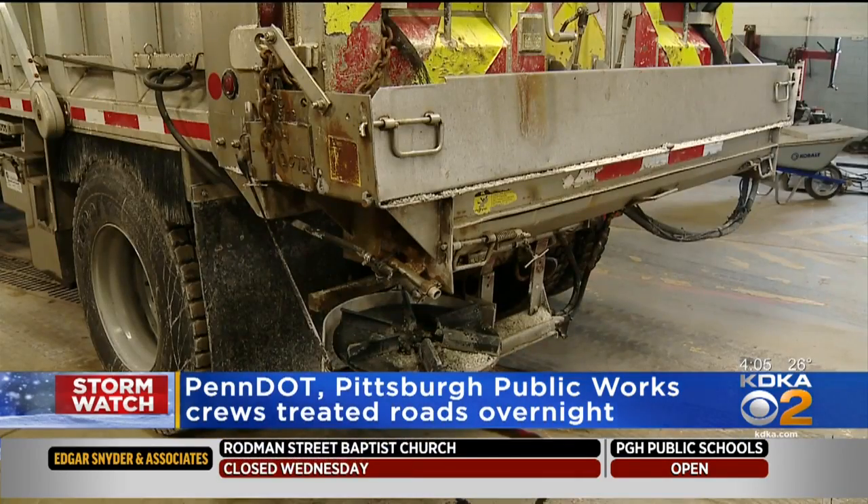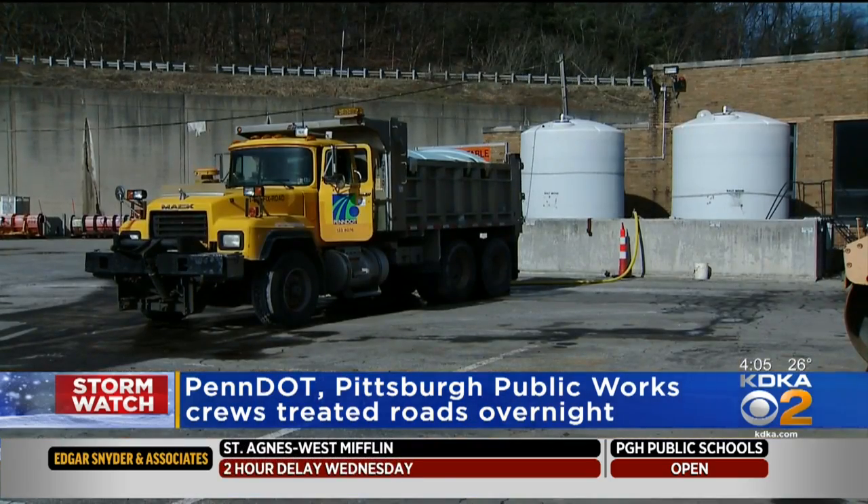So what is next? The crews tell us that they are going to continue to lay down that material on the roadways — until they see the first sign of a snowflake. Then they will switch over to the plows.